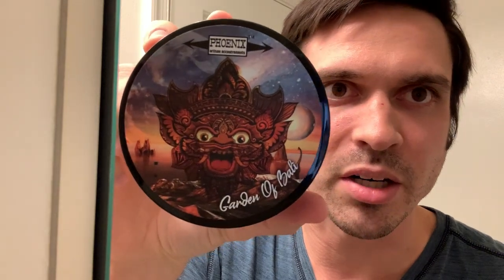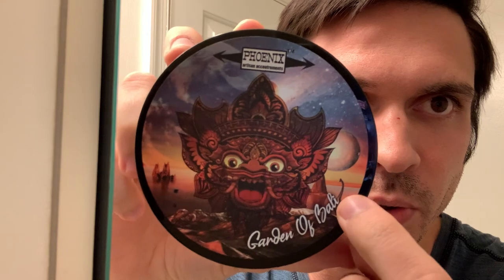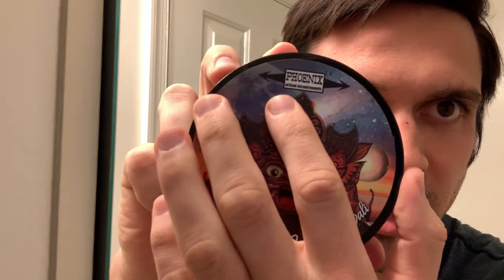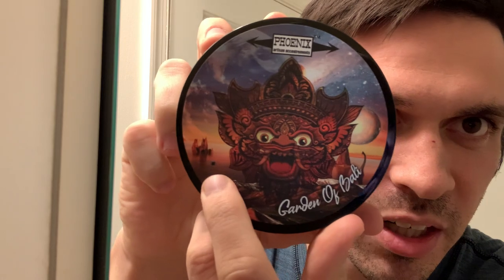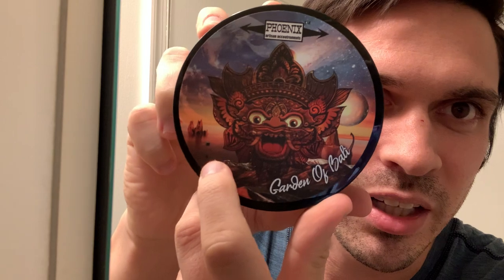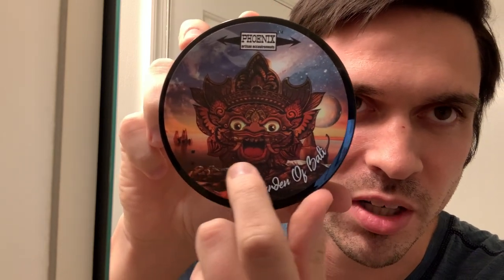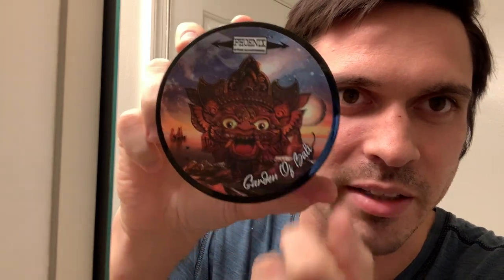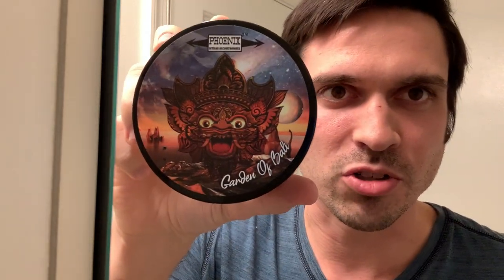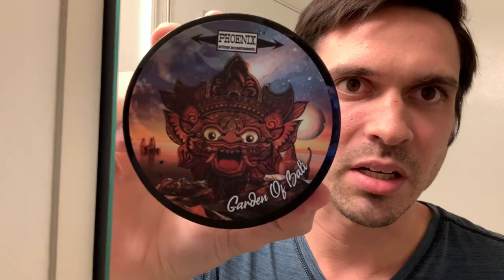The soap I'm going to be using today is one of my absolute favorites — this is PAA Garden of Bali. Super sick label on here. We got the dinosaur in the corner, the cool planet, space up here, and the cube like on all of Doug's soaps. In this case it's really far in the distance above the ocean. And then we got this figure that kind of gives it a nice Indonesian, Southeast Asian feel.